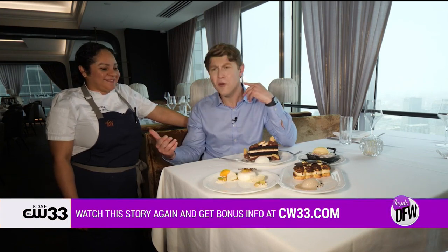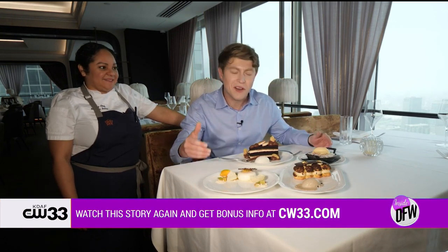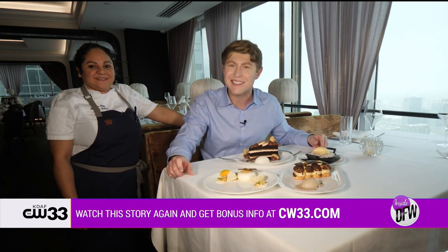Thank you for coming in — I really appreciate it. Of course, we appreciate you. If you want to get yourself an incredible meal here — dessert, pastries, and cocktails — head to our website, cw33.com. Thanks, Chef. Thank you.